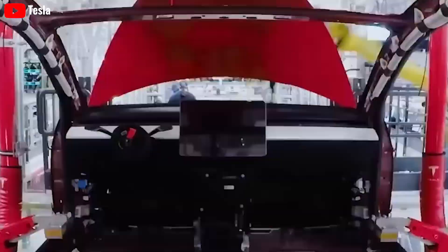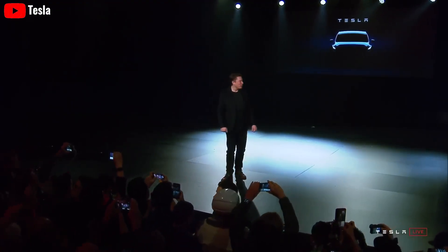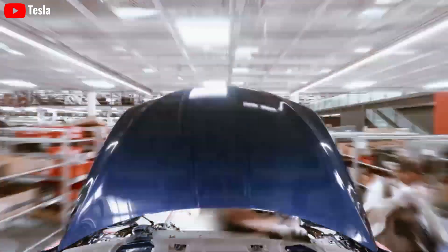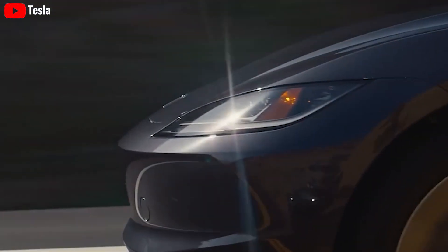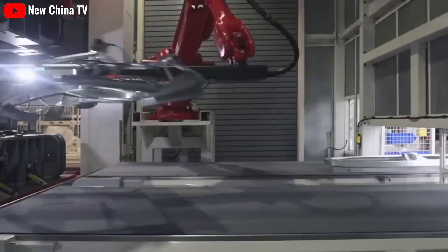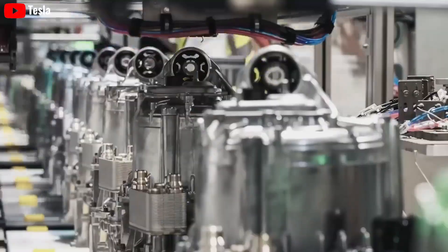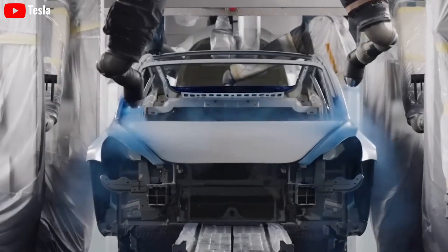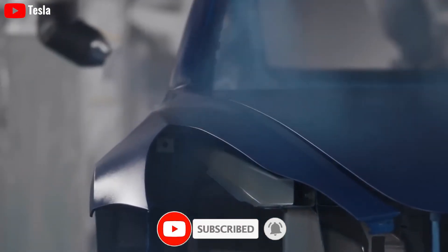The exterior design of the 2024 Tesla Model 2 brings a modern and minimalist style, reflecting Tesla's design philosophy. The front of the car features a grille-less design with sleek LED headlights and a smooth radiator grille. The sides of the car showcase sharp lines and a wide window strip to enhance visibility. The rear presents a simple design with seamlessly integrated LED taillights into the body.